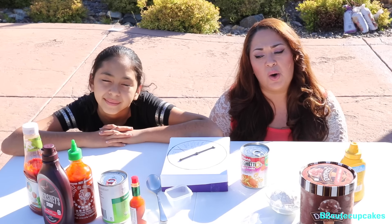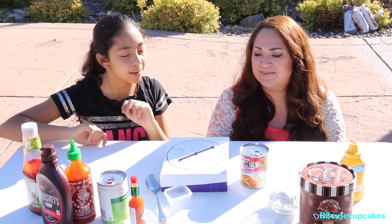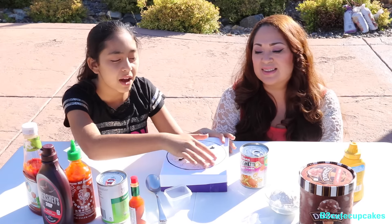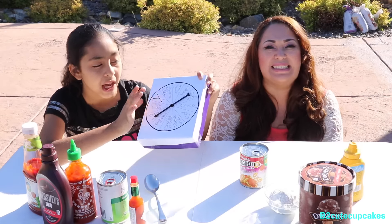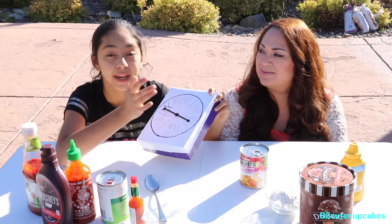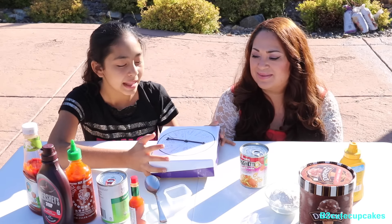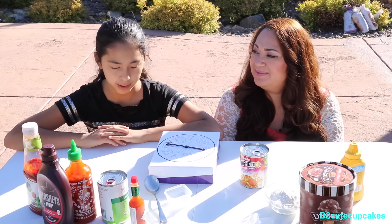We are doing this challenge our own way, okay. I know everybody is probably doing it a certain way but we are doing this challenge our own way. Basically we're gonna spin this spinner that has all of the ingredients. It's really cool because we also have an X — we made it — you can skip your turn. It also says spin again, and the rest of them are ingredients.